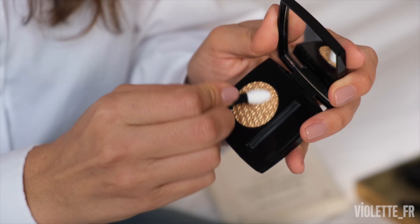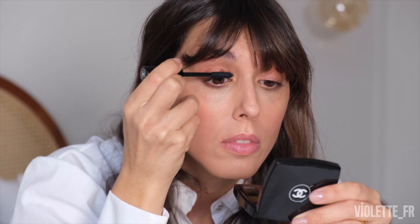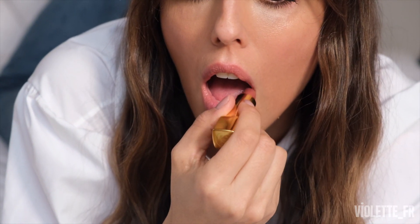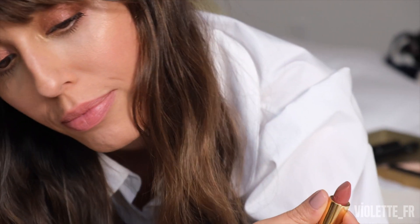Then I'm going to add a bit of the Ombre Première in Or Antique to give a little highlight and a holiday feel to the eye. Black mascara to give you beautiful lashes — for a natural look, lashes are even more important. Then I'm going to use Rouge Allure in Or Beige to bring this beautiful tender color on my lips and keep the overall makeup look super fresh and natural.